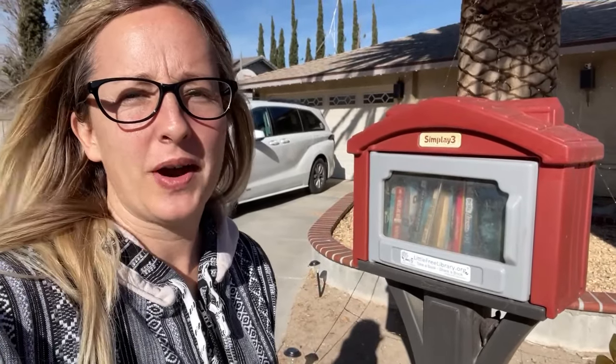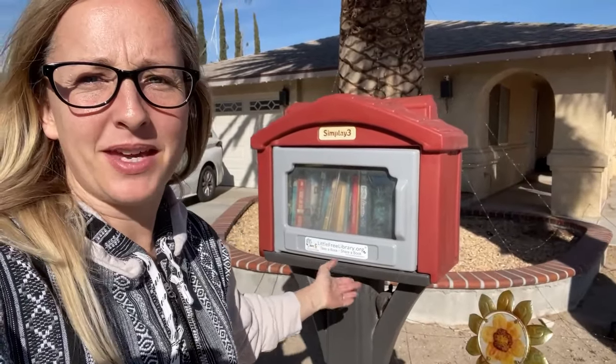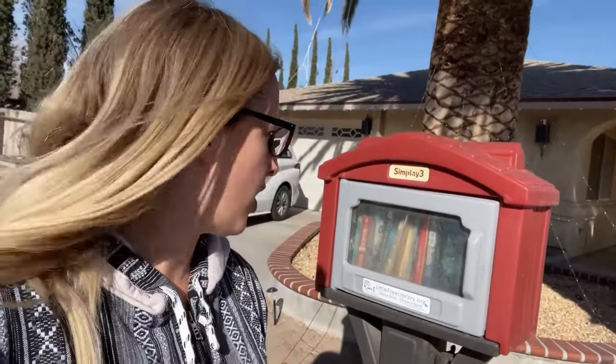I'm here in Barstow at the first of two Little Free Libraries I'm going to check out. It looks like they have mostly kids books, with a few adult books in there, so I dropped off one adult book and one young adult book. Now we're going to head over to the second Little Free Library.